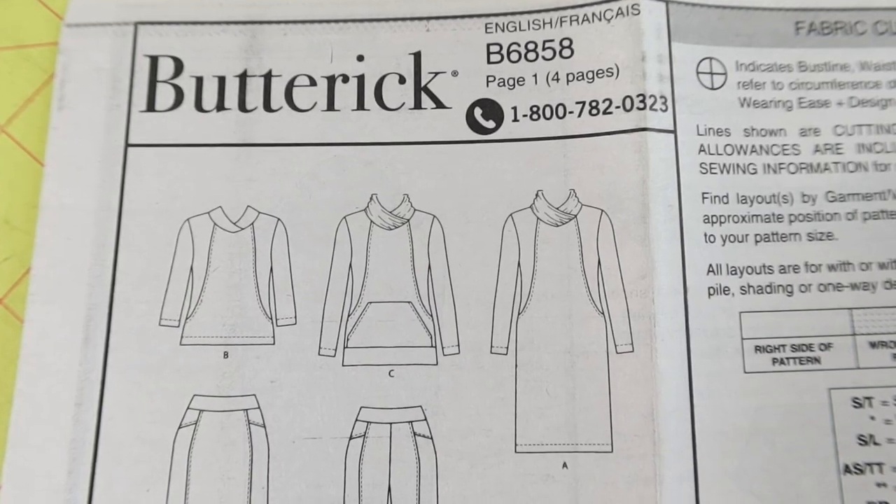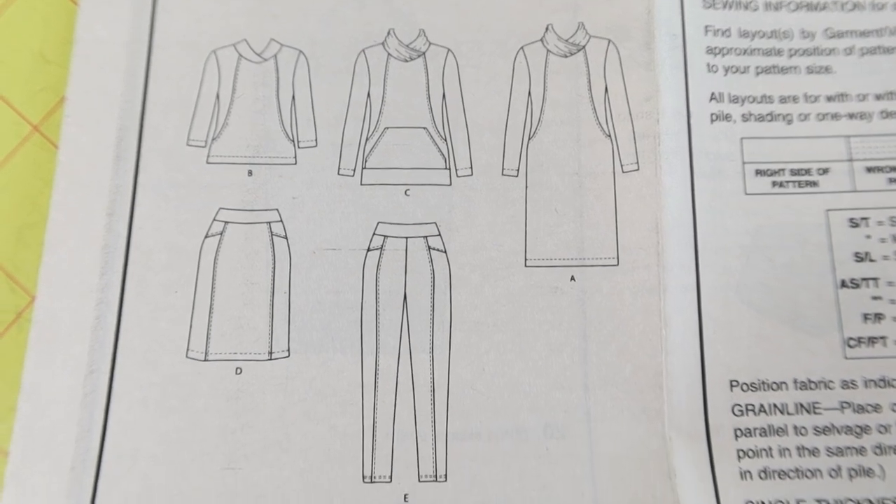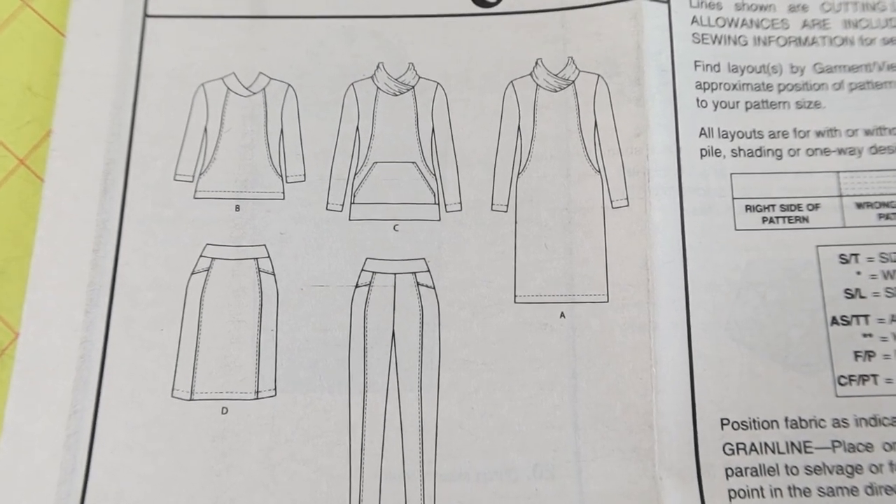The first one I have on top is Butterick 6858. I picked this up because I really like View A. I like the neckline on the dress, and after looking at the line art I thought this would be a really nice pattern to do some kind of color blocking maybe. This pattern calls for knit fabric and it is rated as easy.